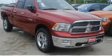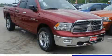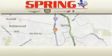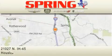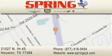This vehicle won't last long at this price. Call and arrange a test drive now. Spring Chrysler Jeep Dodge is located at 21027 North Interstate Highway 45 in Houston. Our goal is to exceed all of your expectations to ensure that you'll return for future visits.